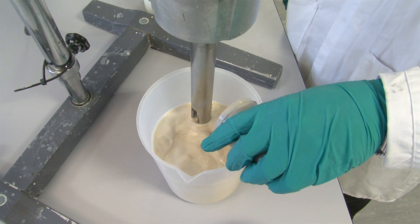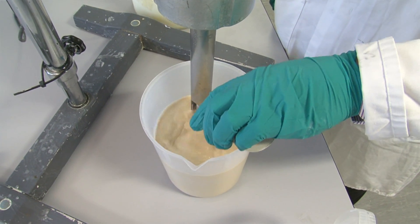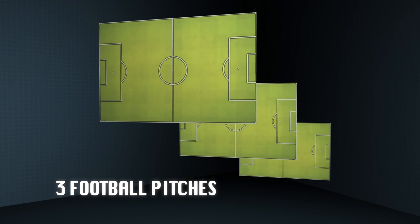This is important because to make the catalyst perform better, we have to make sure there is as high a surface area as possible, which is equivalent to about the size of three football pitches.